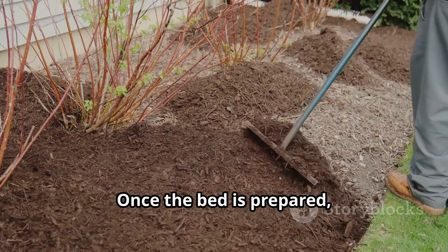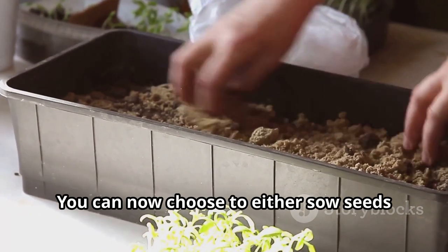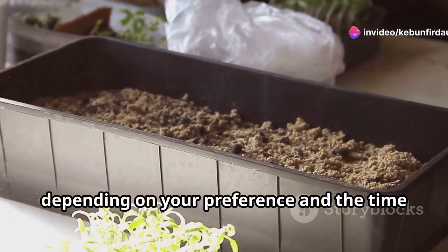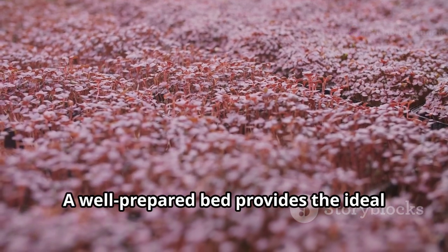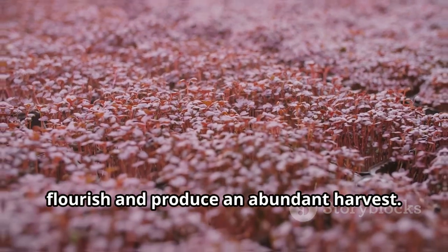Aim for at least six hours of direct sunlight per day. Once the bed is prepared, rake the soil smooth and level it out. You can then choose to either sow seeds directly into the ground or transplant seedlings, depending on your preference and the time of year. A well-prepared bed provides the ideal foundation for your radicchio plants to flourish and produce an abundant harvest.